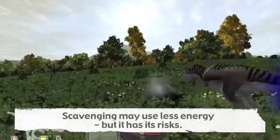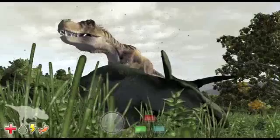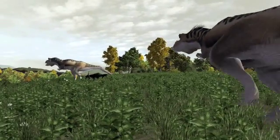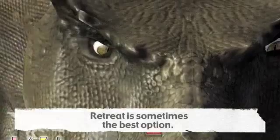Try it yourself and see. Scavenging is not without its own risks. There may already be another predator claiming the meal. Are you wounded or breathing hard? How about your opponent?